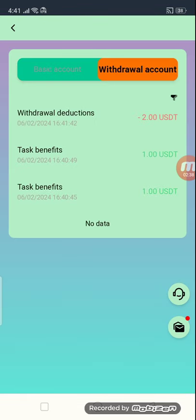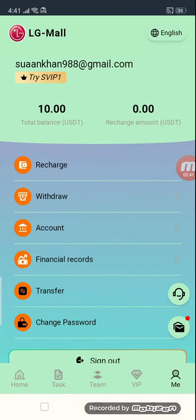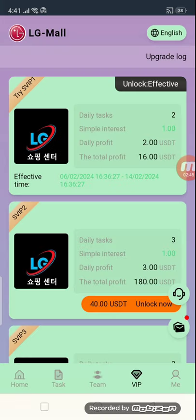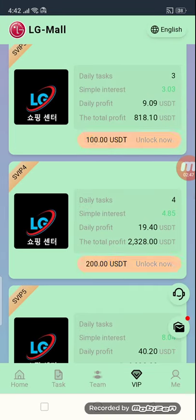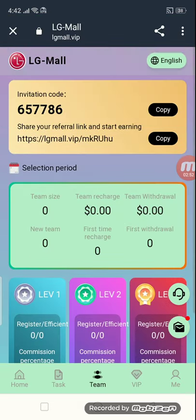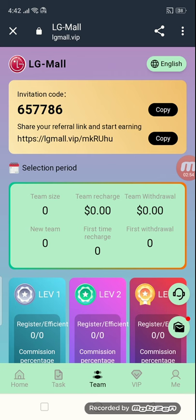My withdrawal of $2 is confirmed. This is the proof — I received $2 USD in my account. We have a lot of tasks here and daily income, daily profit. This is the team section — copy this link and send to your friends and family members; they will get rewards many many times.